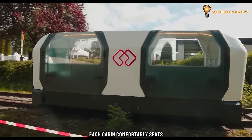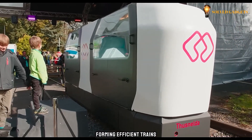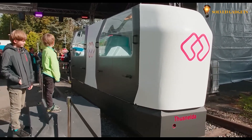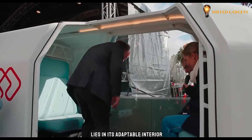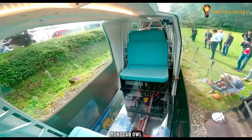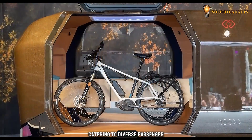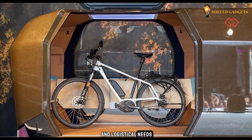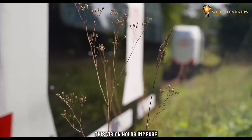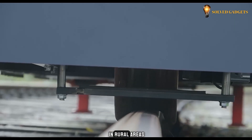Each cabin comfortably seats up to six passengers and can seamlessly connect with others, forming efficient trains. The true versatility lies in its adaptable interior: Monocab OWL can be configured to accommodate wheelchairs, bicycles, bulky luggage, or even transform into a dedicated cargo carrier, catering to diverse passenger and logistical needs. This vision holds immense potential as an alternative to struggling railway systems in rural areas.